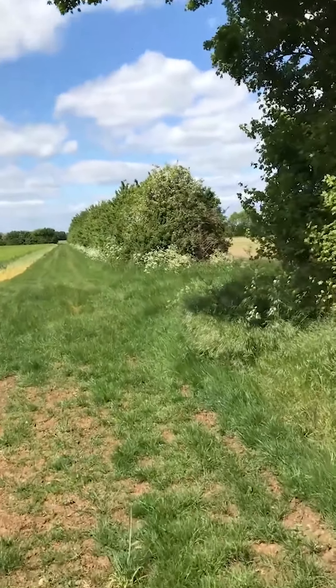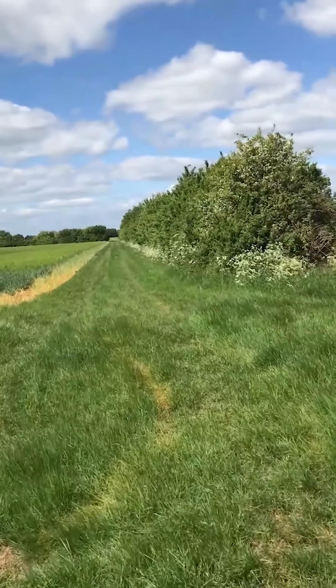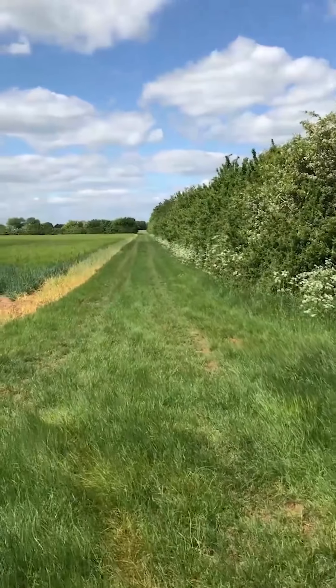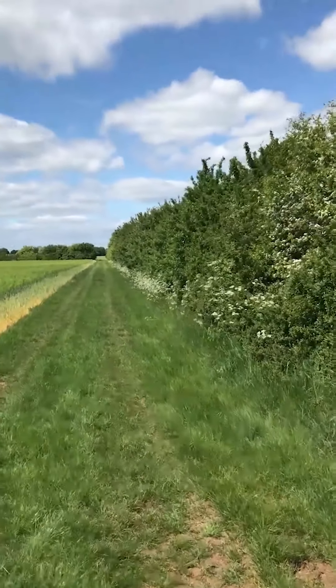Solitary bees can be divided into the mining bees that make holes in the ground, which is what we're walking towards in a minute or two, and then the cavity bees that make holes or use existing cavities either in sticks, twigs, masonry, that sort of thing.